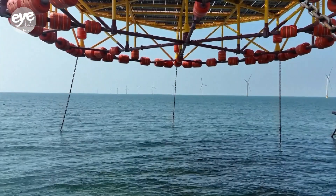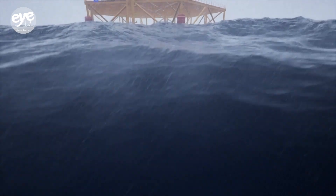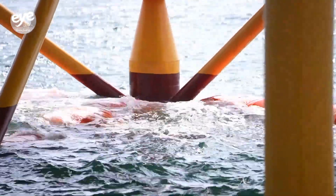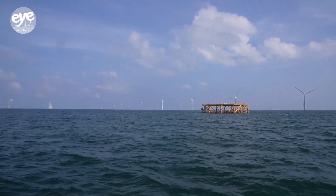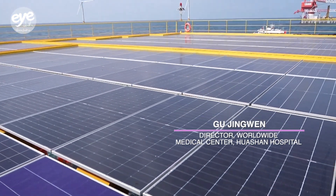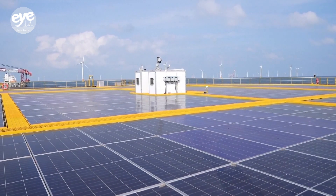The elevated platform helps protect the panels from seawater. Engineers explain: when waves come into contact with the photovoltaic panels, salt crystals will form, affecting the efficiency of photoelectric conversion. In addition, seawater will corrode photovoltaic components and electrical systems. Therefore, the entire platform is raised above the sea so that even under sea conditions unseen in 50 years, the waves will not come into contact with the photovoltaic panels.